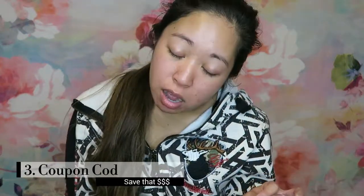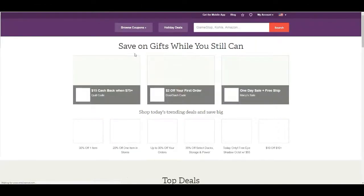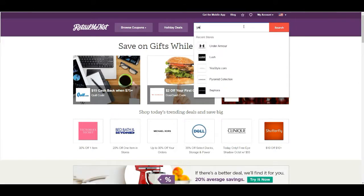Number three: look for coupons. I like to save money, and if there's a lot of stuff I can save money on online, I'm going to do it. My favorite one is RetailMeNot. You can look up any other coupons online, but I really use RetailMeNot. I like that one.